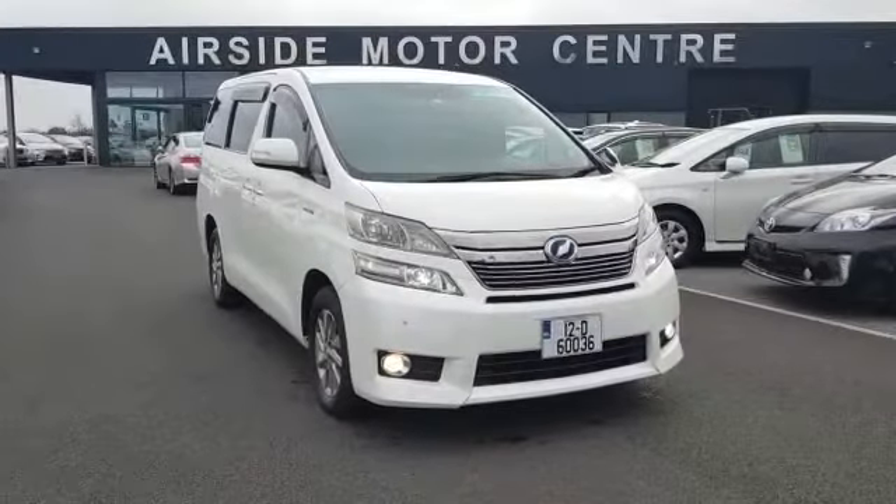If you need any more information, give us a call at 01 840 1032. You can also get us by email at sales@airsidemotorcentre.ie or check out our website at airsidemotorcentre.ie. Thank you.